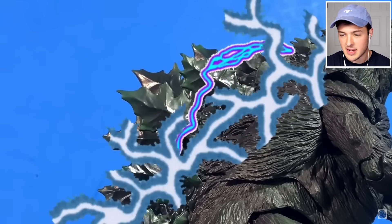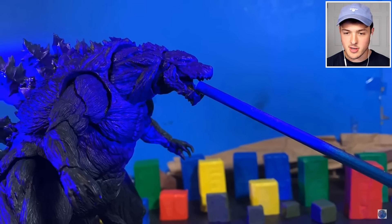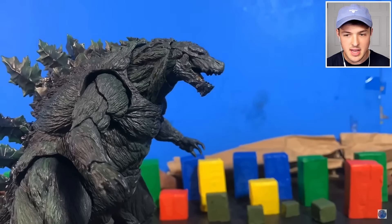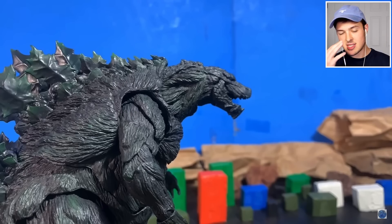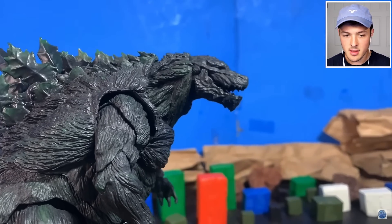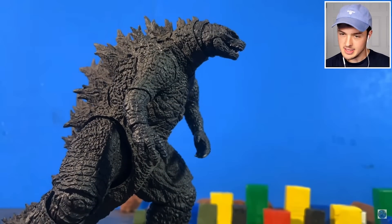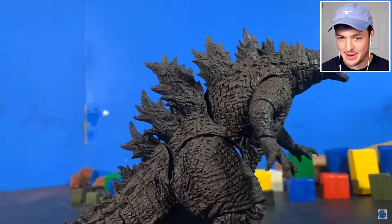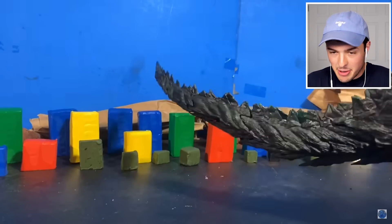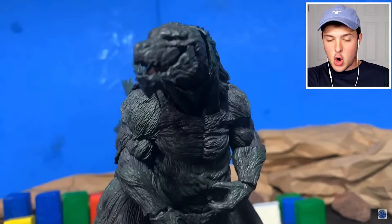He's getting all charged up - look at those special effects. It does not get any better than that. That's better than Star Wars. Is this a different Godzilla? It's honestly hard to tell. Everything's on fire - that is stop-motion fire, ladies and gentlemen. There's another Godzilla. Is that Legendary Godzilla or is that Earth Godzilla? I'm going to assume that guy is Legendary Godzilla. That dude that just got tail whipped is Earth Godzilla.